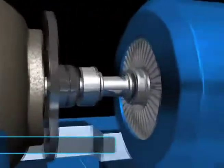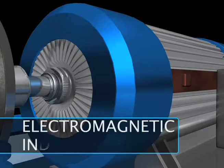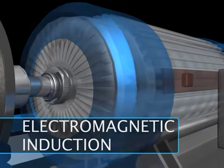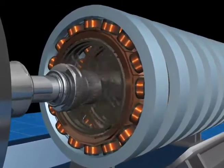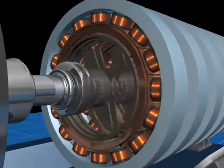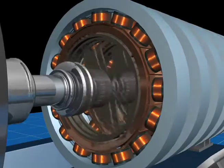An electrical generator converts the mechanical energy into electrical energy using electromagnetic induction. A typical generator uses an electromagnet and has a series of insulated coils of wire on a cylinder that surrounds a rotary electromagnetic shaft.